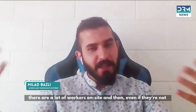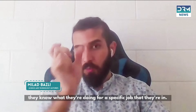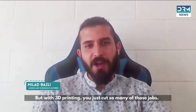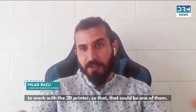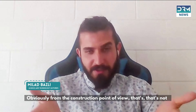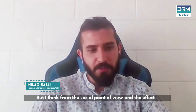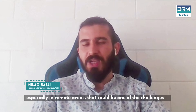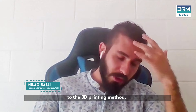In conventional construction, there are a lot of workers outside who each know what they're doing for a specific job. But with 3D printing, you cut so many of those jobs and only need a few people able to work with the printer. From the social point of view and the effect on the economy — especially in terms of local jobs in remote areas — that's one of the factors we need to consider when moving to 3D printing.